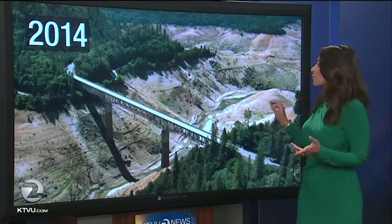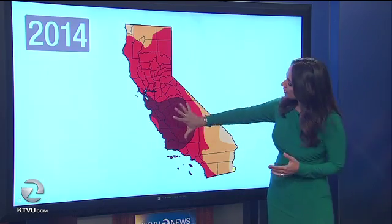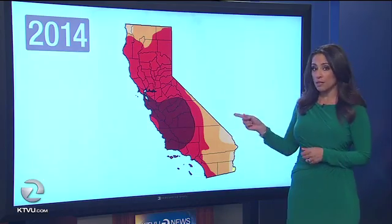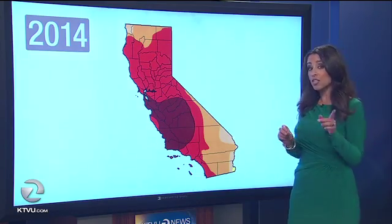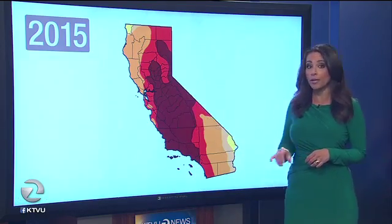Now this is a map from NOAA's drought monitor project. This dark red area — this blob about the size of my hand — is the driest part of our state. This was taken back in 2014. Now just a year later, this is what that same map looks like. It was just the size of my hand before; now it's at least twice that size — that dark red area that marks exceptional drought.